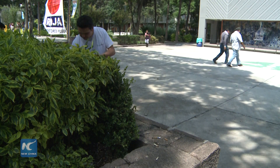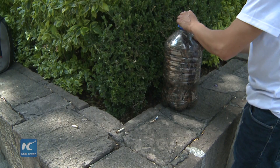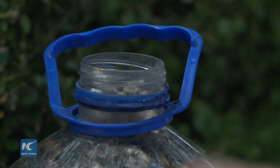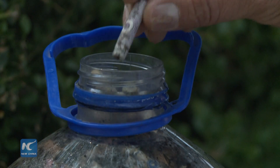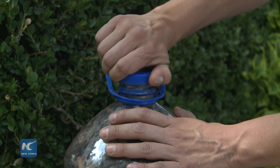However, there is an alternative. Mexican inventors Leopoldo Benitez and Paola Garro are trying to change the way people look at cigarette butts in the nation's capital. Ecofilter is a project that aims to collect and discard the cigarette butts and turn them into other products.